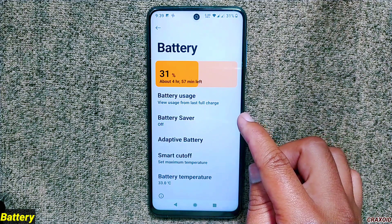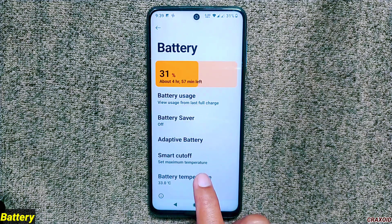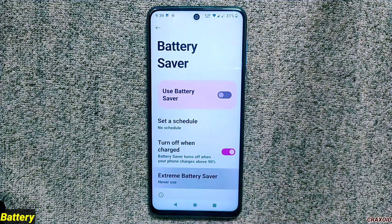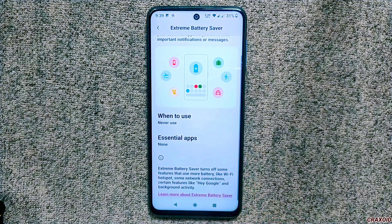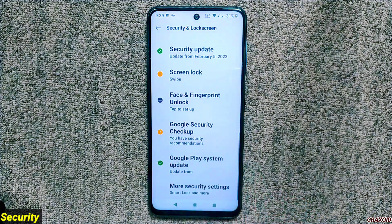From the battery settings you can view the battery usage graph and access features like battery saver, adaptive battery, and smart cutoff — which is basically a smart charging option — along with current temperature. They have removed the 'view usage for past 24 hours' option and the idle manager option, replacing them with the smart cutoff feature. You can also enable the extreme battery saver option to extend battery life further.